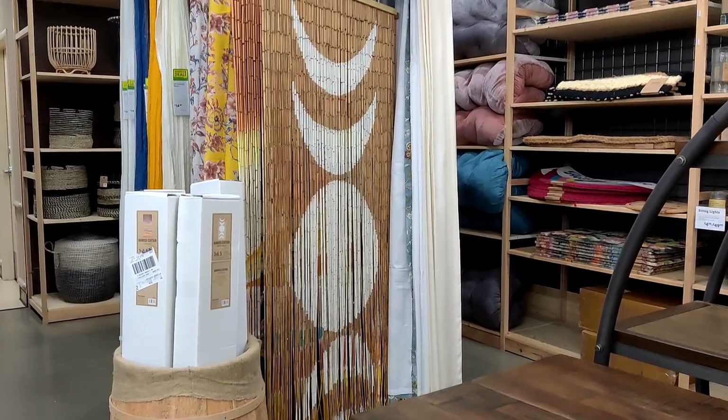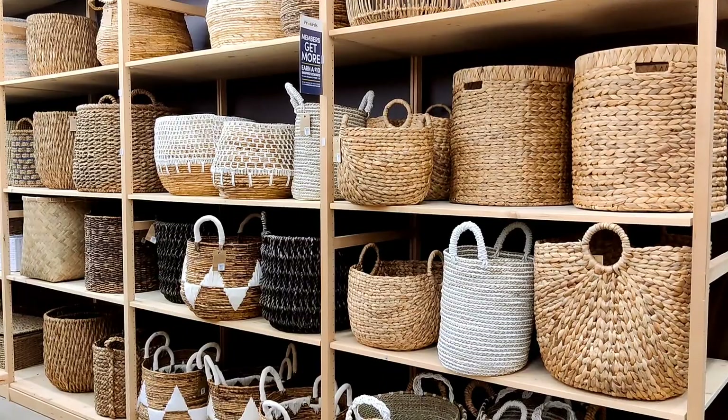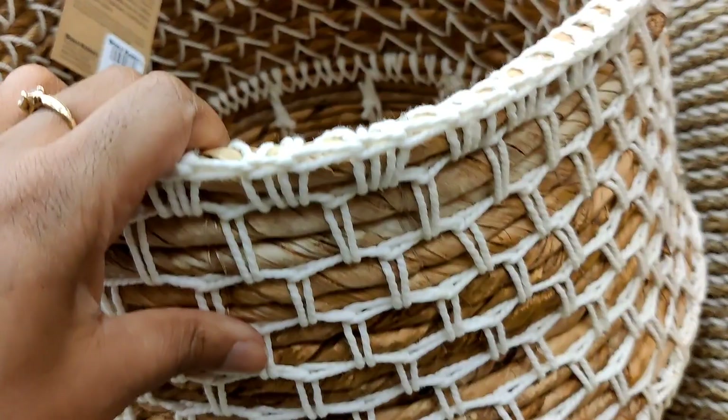Check out these door hangers — these are really cool door curtains! And of course their basket wall. I love their selection of baskets. This one right here is really nice at $59.99, and this one with the macrame is $49.99. So so nice.